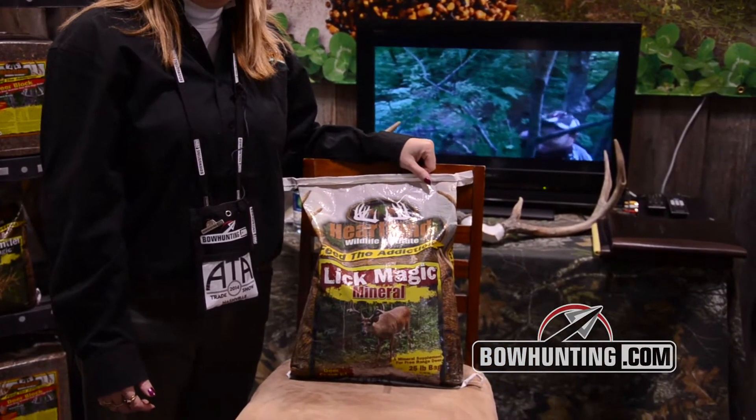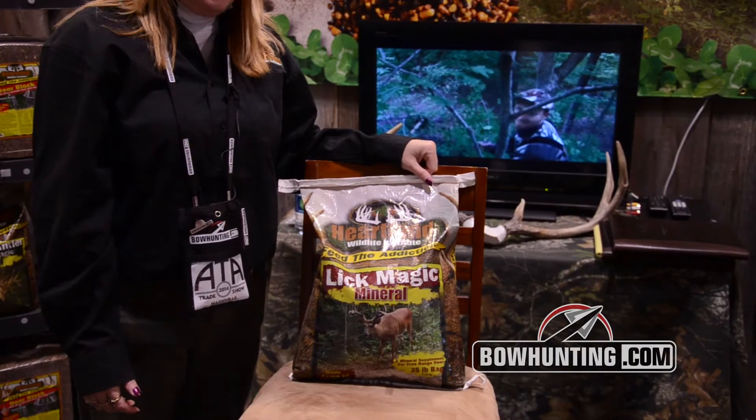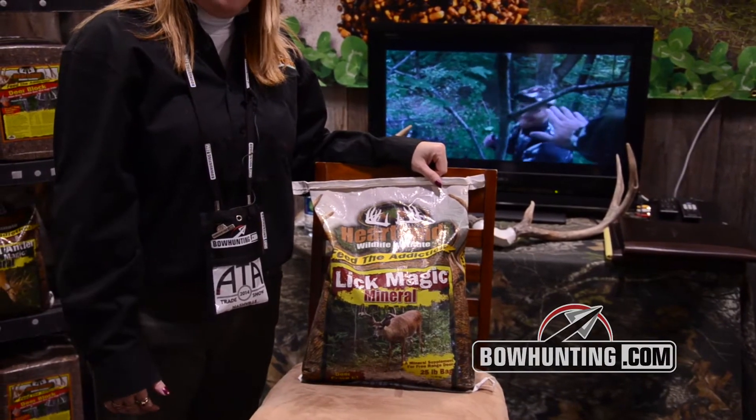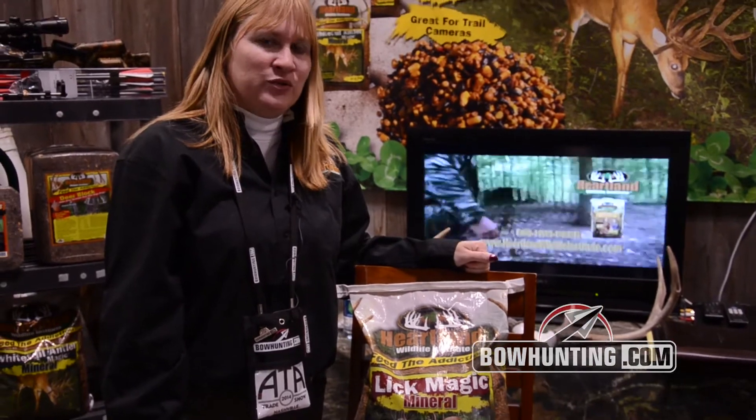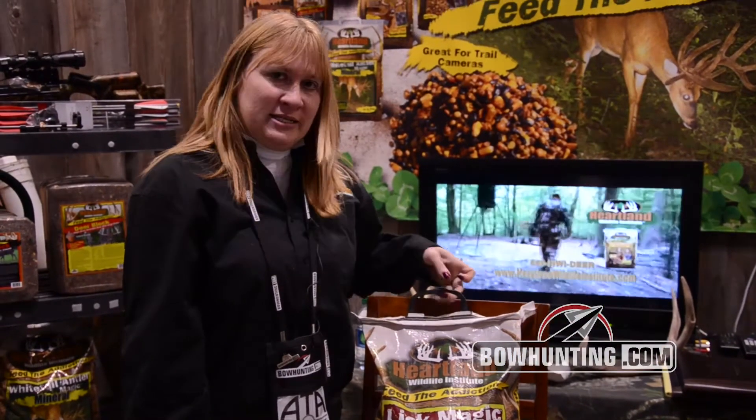One 25-pound bag will start approximately three mineral licks. Deer will paw into the ground several inches to dig this out. It's got a great apple flavoring and smells really good. It's got a nice carry handle, and if you'd like more information go to our website www.heartlandwildlifeinstitute.com.